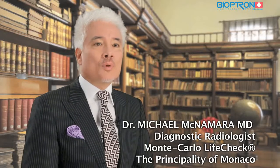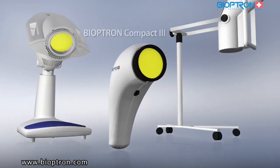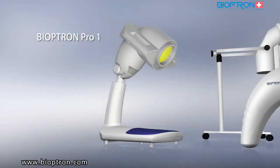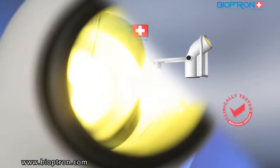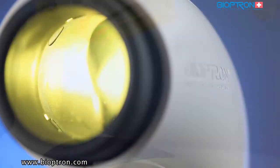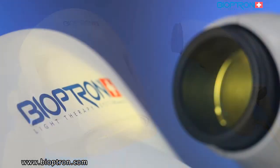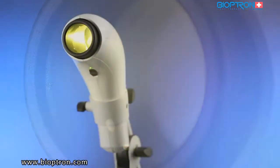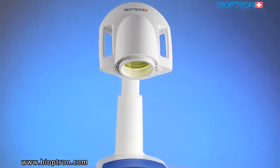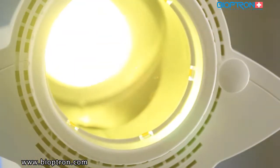Zepter has created three models of Bioptron: Bioptron Compact 3, Bioptron Pro One, and Bioptron 2. Each of these models has the same light characteristics, meaning each is equally efficient, with a dose of light of 2.4 joules per centimeter squared per minute of treatment. They differ in design, options of stands, and the major difference is the size of the filter that covers the area of the treated spot.